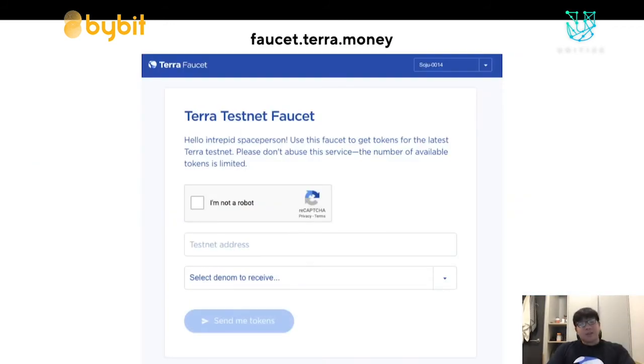You can get testnet tokens at faucet.terra.money, which may be useful if you're wanting to follow along with this tutorial.